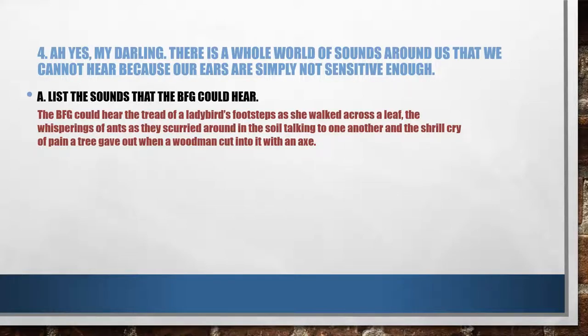If you are preparing for a test, you have to ensure that you learn them all. If this question carried a certain number of marks, I would give marks for each point — one mark for the ladybird's footsteps, one mark for the whisperings of ants, and one mark for the shrill cry of pain that a tree gave out — so that would be three marks. If this is a three-mark answer and you write only one point, you get one mark only, presuming there are no spelling or language errors.